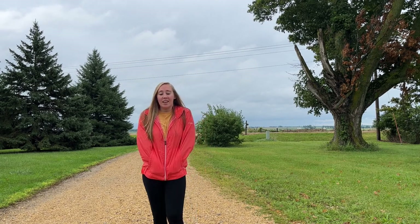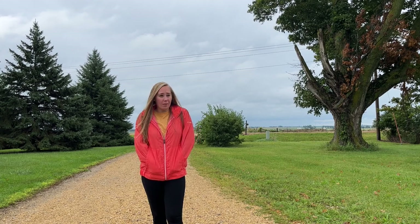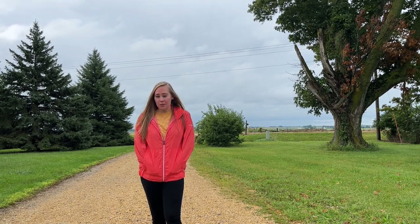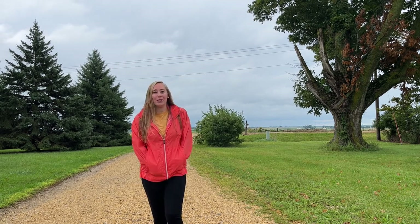Hi guys! Welcome back to Allen's Grove Acres. It is a chilly Sunday morning and I think we're at about 58-59 degrees, which is well below average for our area, especially this time of year. So I thought it would be a perfect day to do some canning — we'll turn the stove on, kind of heat the house up. It'll feel great.